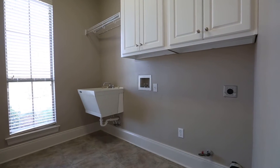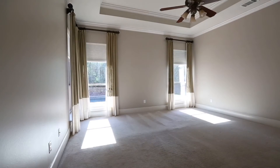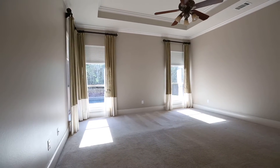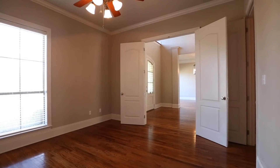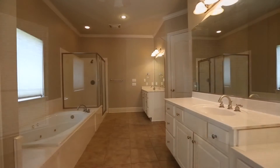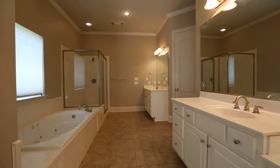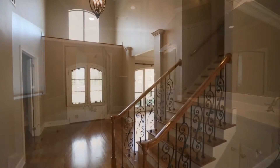Even the laundry room in this home is large. There is a large downstairs master with its own entrance to the patio and pool, as well as a downstairs guest room with its own private bath that could also be used as a home office. The master bath is large and features a separate hydro tub, walk-in shower, and two large custom closets.